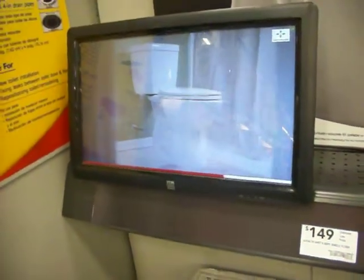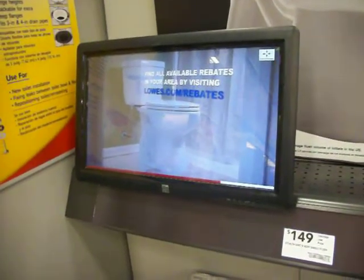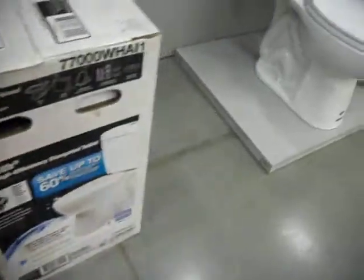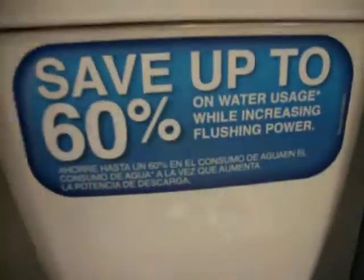And because the Stealth toilet saves so much water, it qualifies for the maximum utility rebates available. Easily replace your existing toilet and lower your utility bill by using less water without sacrificing flush performance by choosing the Niagara Stealth Toilet right here at Lowe's. For more innovative products like this one, be sure to visit Lowes.com/innovation.